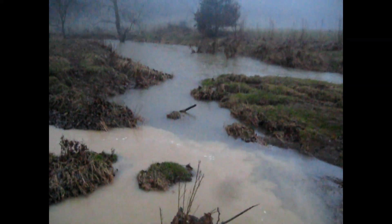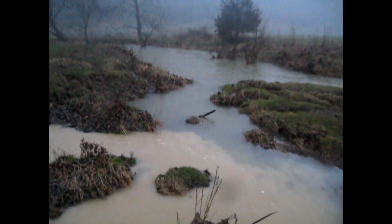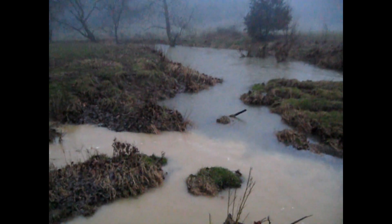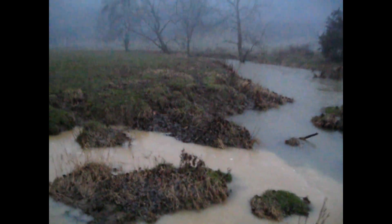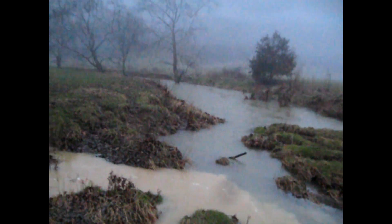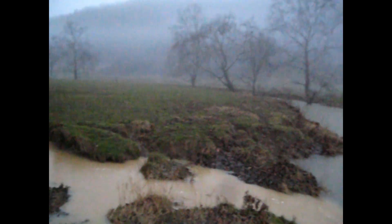Good morning from a very rainy Hans Creek. We've had another rain, it's still raining now. We've had about a half inch of rain overnight. It is 7:41 on the 24th of January 2019. Recently I asked DEP to do a stop work order on Mountain Valley Pipeline, especially during this rainy weather, because they continue to spew mud and sediment into our streams.